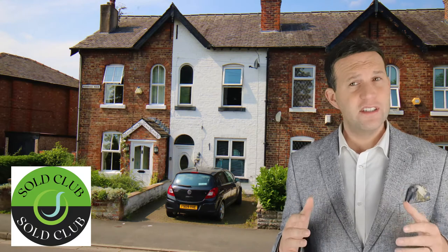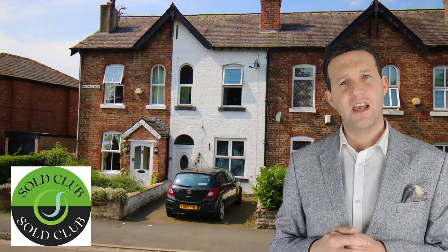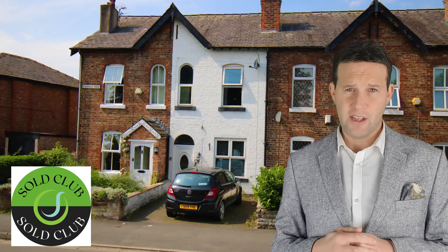2 Vicarage Road — 13 viewings on this house, set with the beautiful outlook of St John's Church. It was on for £160,000 and we achieved £160,000, and that price was accepted after 12 days on the market.